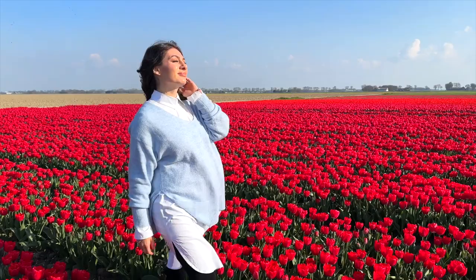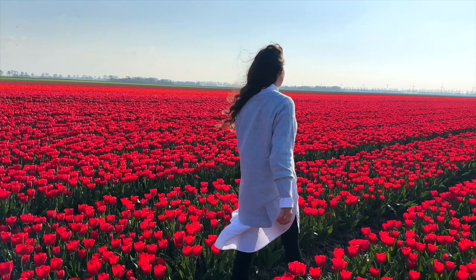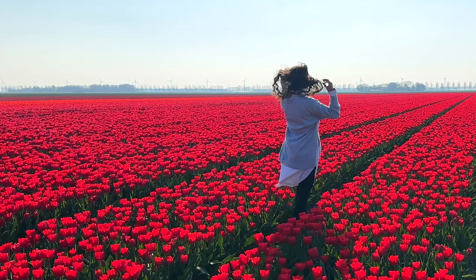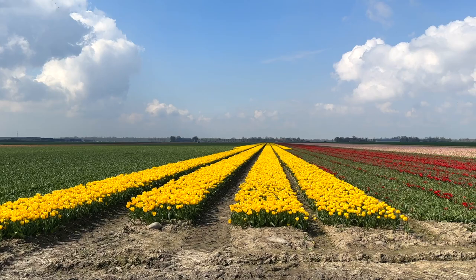How dreamy is this? This scene could be straight from a Bollywood movie. It is really the beginning of the tulip season, so if you want to go, I think the end of April is a much, much safer bet.